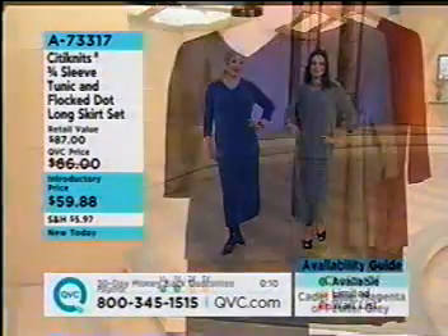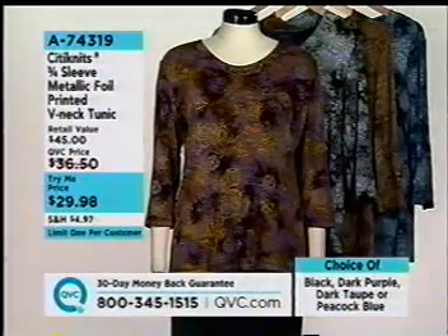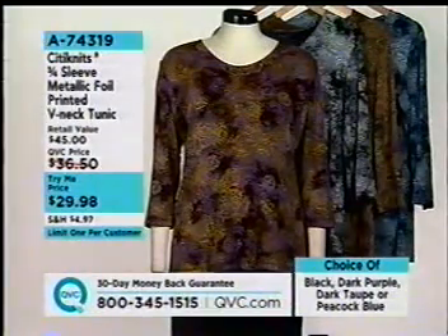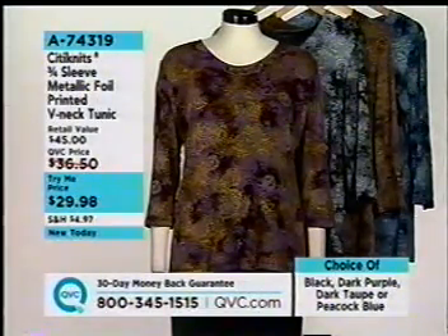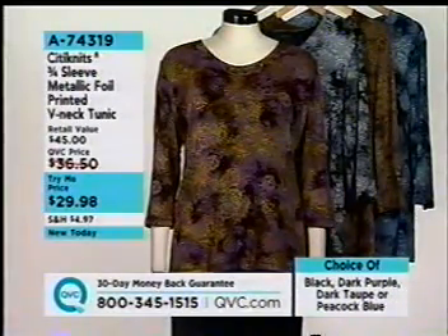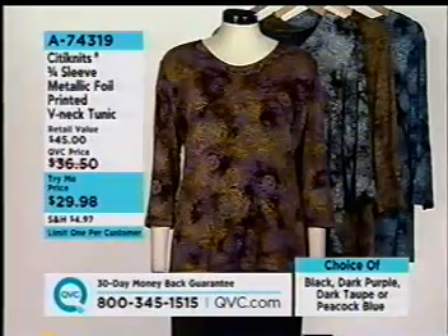Check your availability guide to note what's getting limited on screen. The skirt length is 33 inches. The top length is 28½ in Missy, 29½ in women's sizes. The brand new Try Me launching in this show is our three-quarter sleeve metallic foil printed V-neck tunic — limit one per customer, item A74319. Colors: dark purple, black, dark taupe, and peacock blue. Feel free to order early.